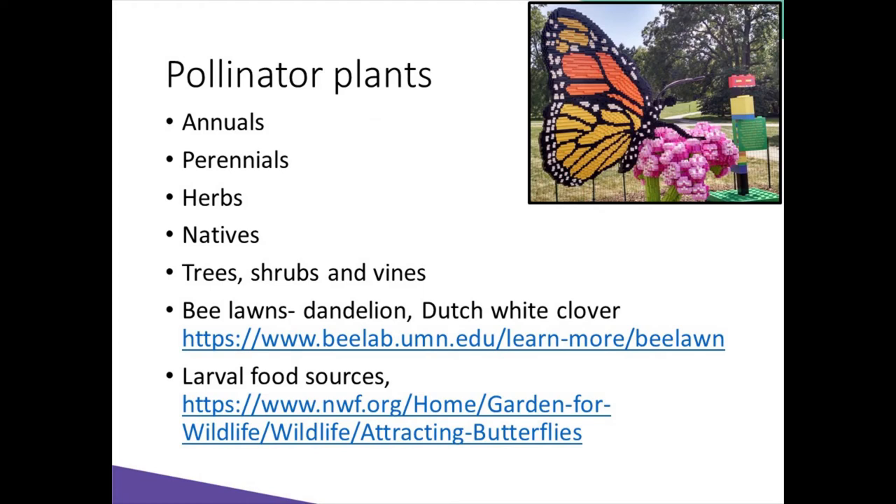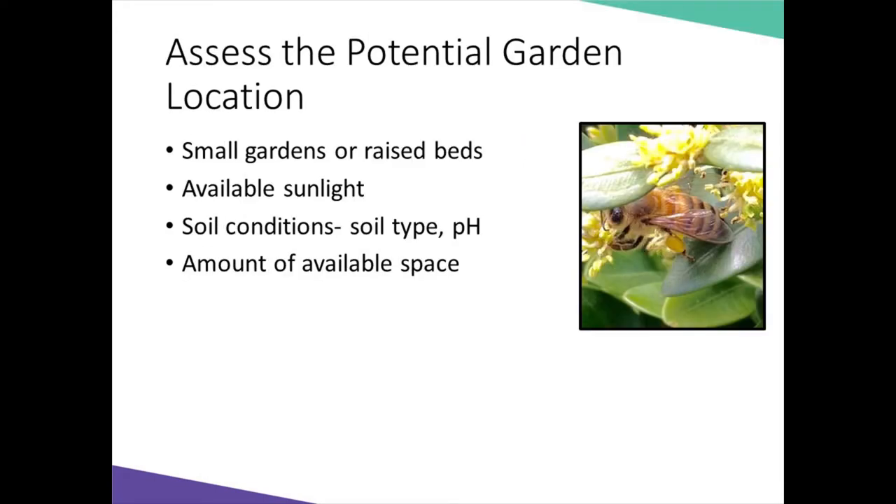If you're growing in containers, observe how much available sunlight you have. Container gardening is attractive and useful for those of us with patios, balconies, or plants placed in a garden for added accents. It's a great choice for folks with little or no garden space, or those with limited mobility. The success of your container garden depends on proper site location, and the container needs to be the appropriate size for the mature plants you'll be growing. For example, sweet alyssum needs a small container, while a blueberry bush needs a much larger one.